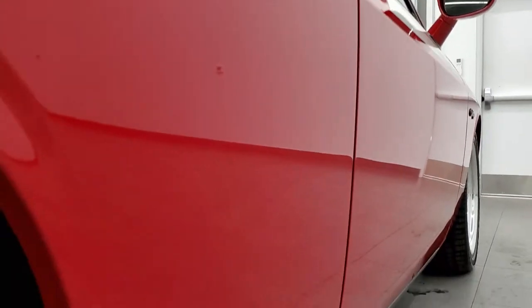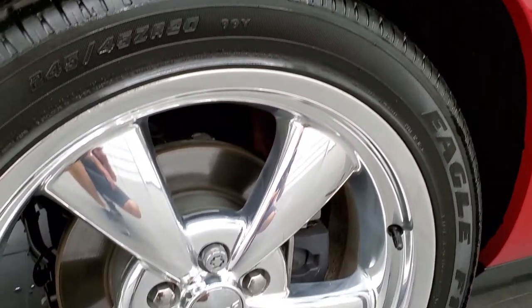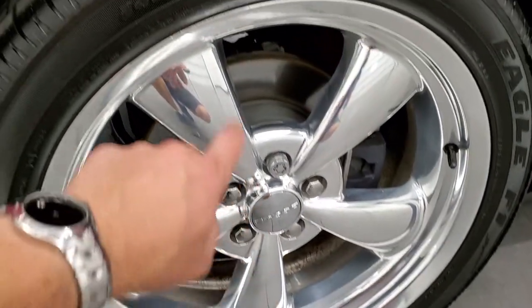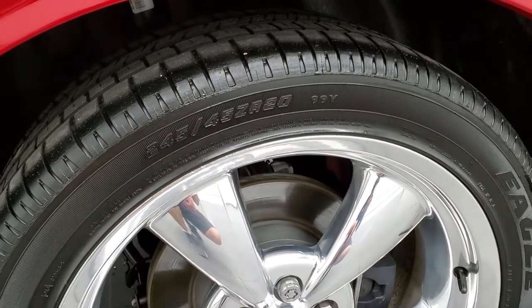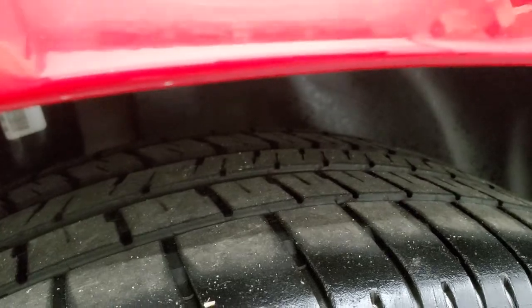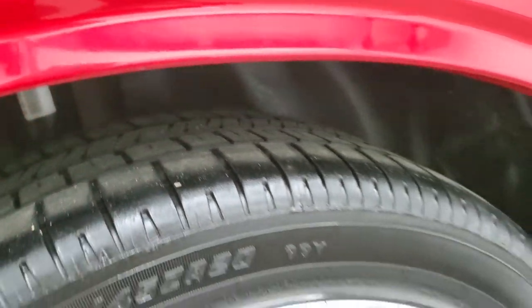Very clean down that side. No dents, no dings, no scratches, very nice. Back rim is in nice condition as well. The only thing I saw is just maybe one little scuff right on the edge there but nothing terrible. Back tires look like they have right around half the tread left on them and still a little bit decent tread left on there.